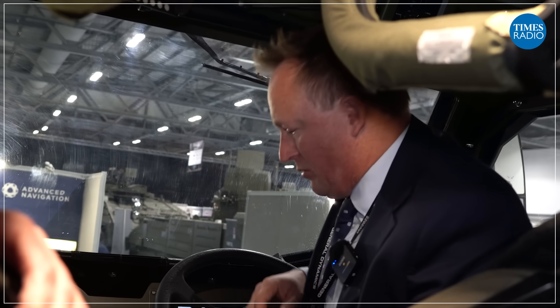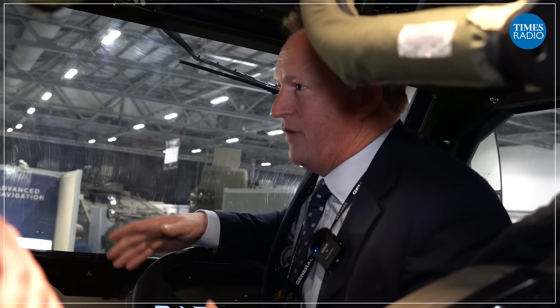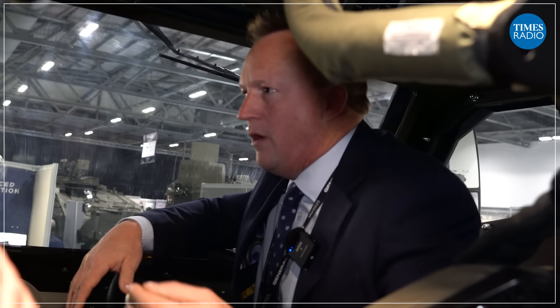We've had maximum use of the same components and an enormously high level of commonality in this family of vehicles. I liken it to a modern car — you can buy a hatchback, a saloon, an estate car. They've got a different shaped body but they're all the same underneath. You get in one and immediately feel comfortable driving the other type, and that's what we try to do here.